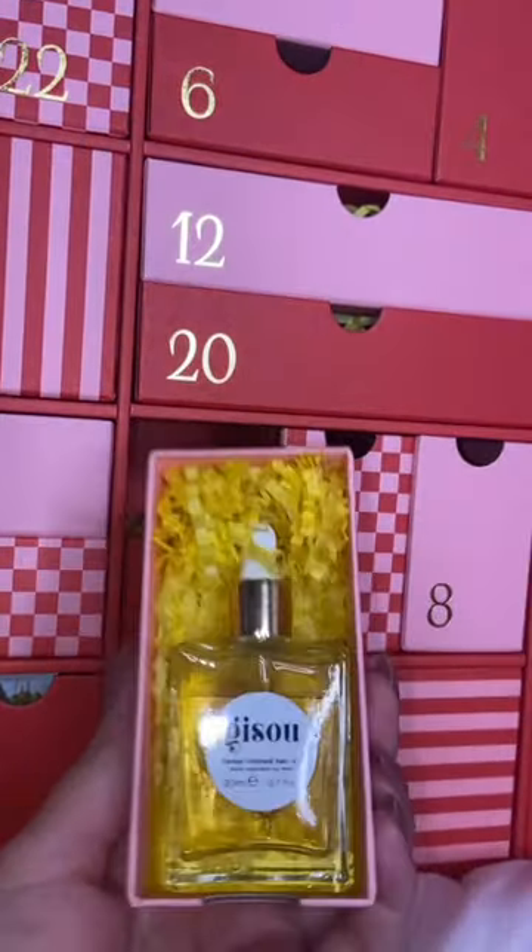Number two — oh my god, guys, this is the reason why I ordered this advent calendar. This is the Gisoo honey infused hair oil. I just applied it a little bit and my hair looks instantly shinier and feels softer.